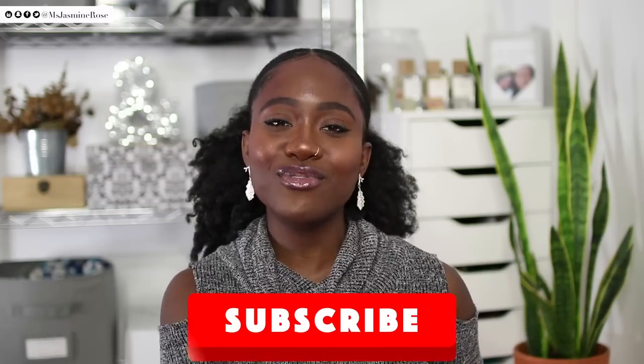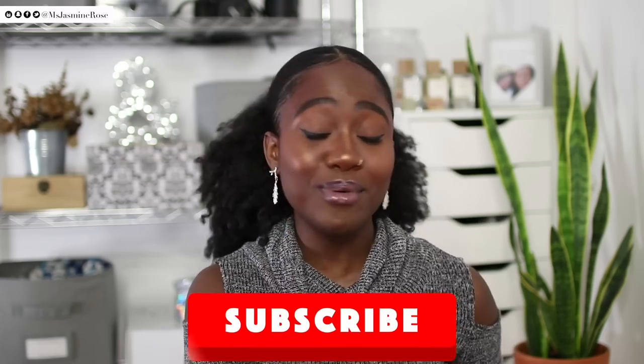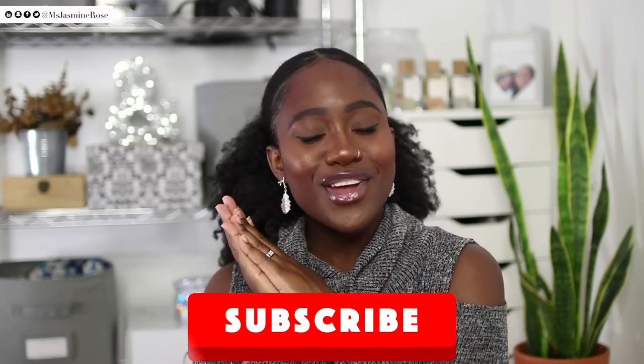That's all for my hair favorites of 2018. I hope you enjoyed and if you did please give me a big thumbs up. Let me know what your hair favorites have been in 2018 in the comment section below — I love discovering new products and I want our hair to be even more elevated in 2019. Please subscribe to my channel if you haven't already and turn on notifications so you're the first to know when I post. Thank you all so much for watching and supporting — I'll see you in the next one, peace out.